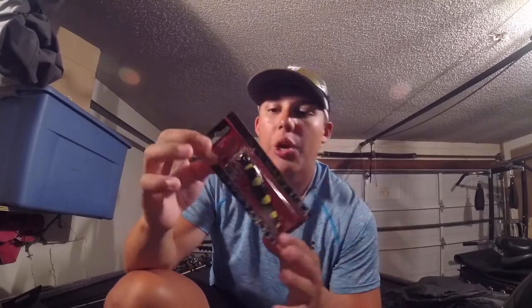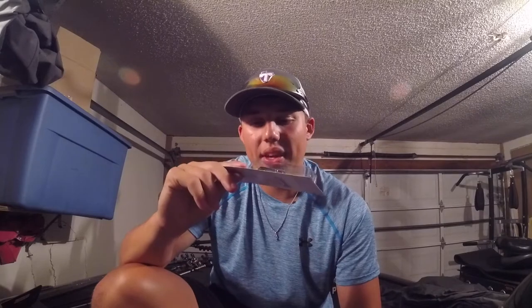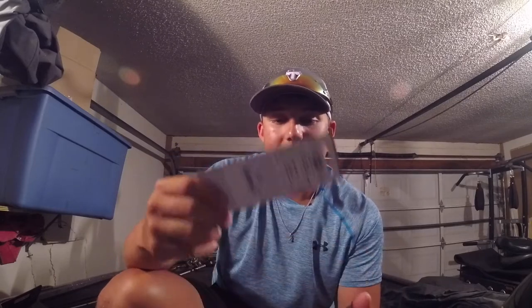The most expensive bait in the box is the Lucky Craft Gunfish in a color called Archer B. It's a topwater walking bait — a perfect size for this time of year. This is definitely a good night bait. We have a night tournament coming up and I think this is gonna be very vital. You want a darker color at night, so I'm definitely gonna be trying this one.